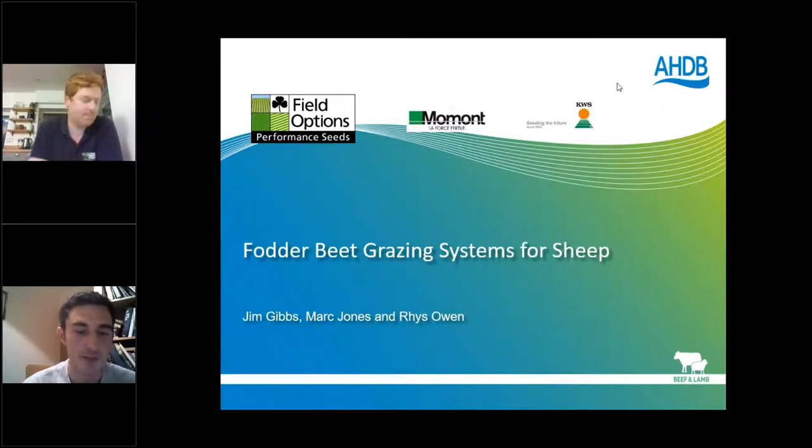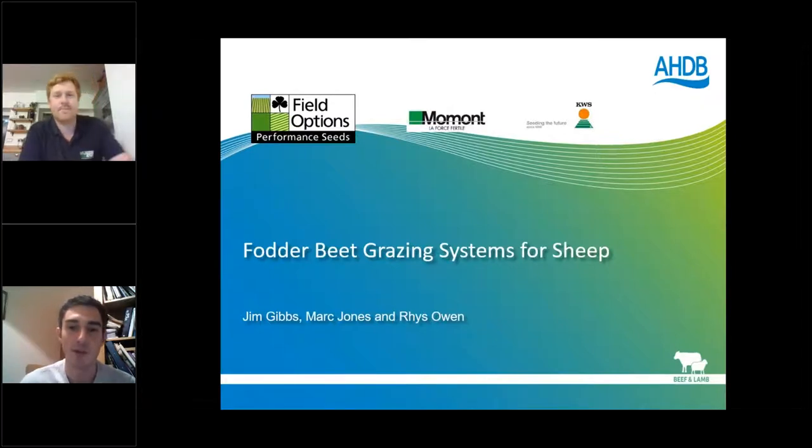Good evening and welcome to this evening's webinar. I'm Mark Jones. I'll be part facilitator and part presenter for tonight. We also have Katie Forley from AHDB who will be in the background making sure everything runs smoothly. On your right-hand side you'll hopefully be able to see a questions tab — please type any questions throughout the webinar. These webinars have been jointly sponsored by AHDB, Field Options, Movant, and KWS.